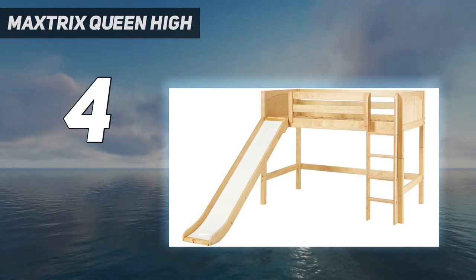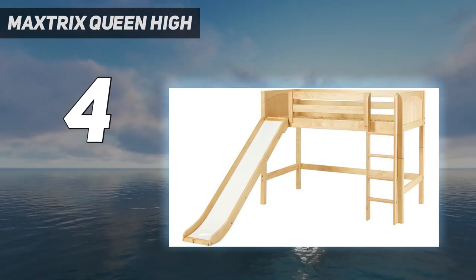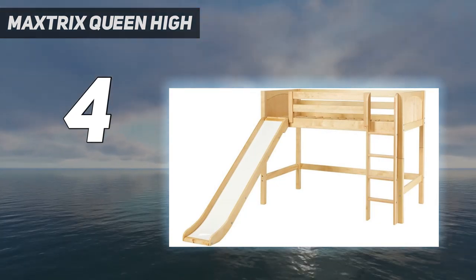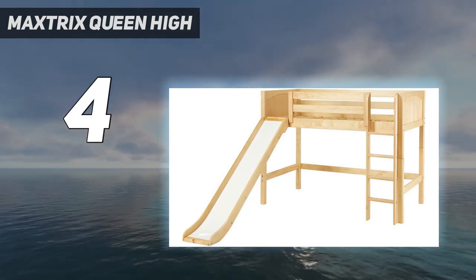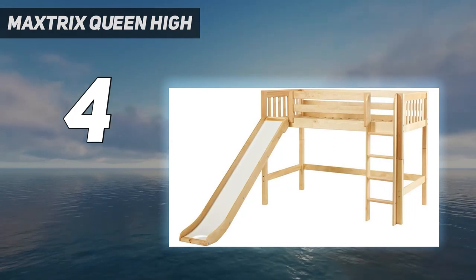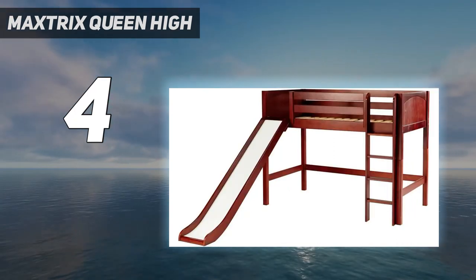This pick can hold up to 800 pounds — double the average US safety standard for most loft beds — so unlike some of our other picks, it can safely accommodate two grown adults. Keep in mind that solid wood is heavy and you'll need two people to flip it upright once fully assembled.